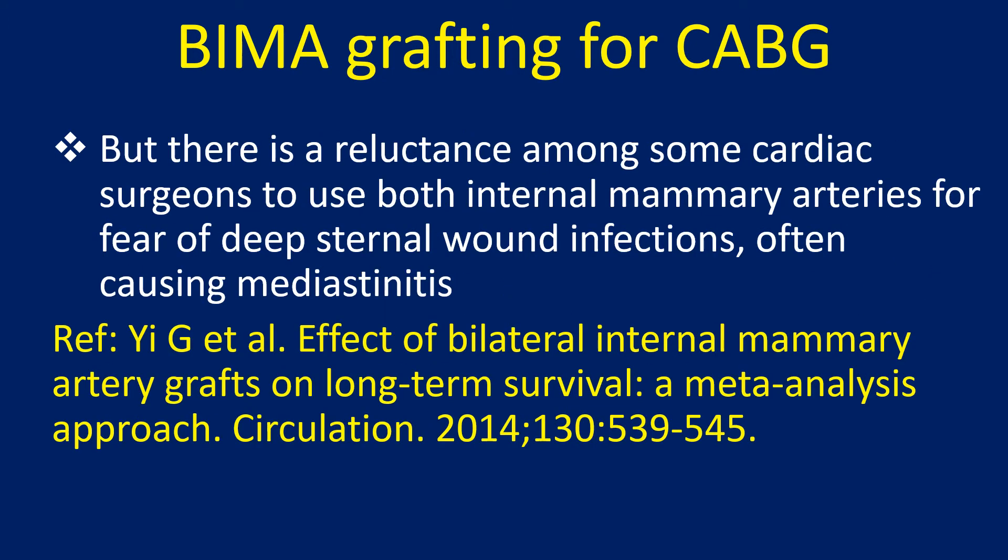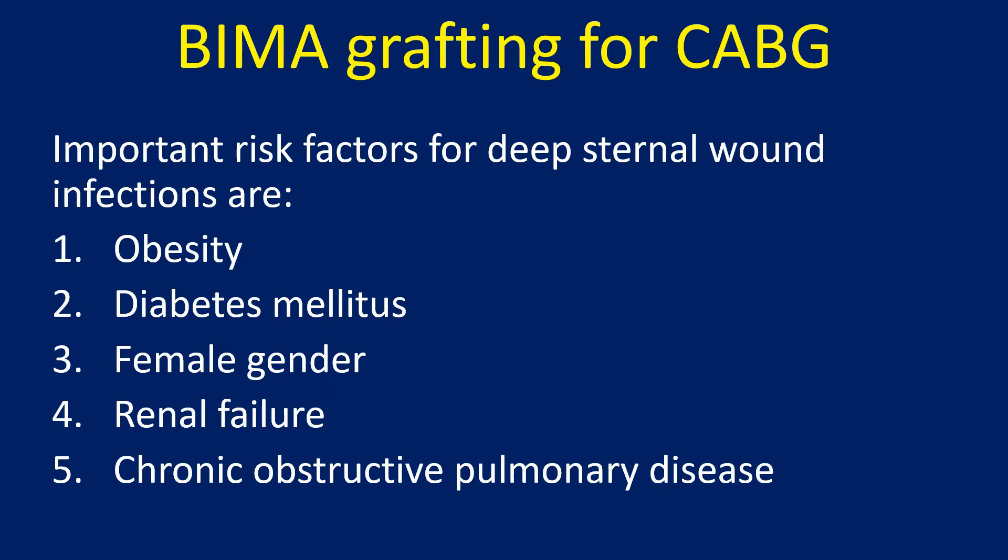There is a reluctance among some cardiac surgeons to use both internal mammary arteries for fear of deep sternal wound infections, often causing mediastinitis. Important risk factors for deep sternal wound infections are obesity, diabetes mellitus, and female gender.